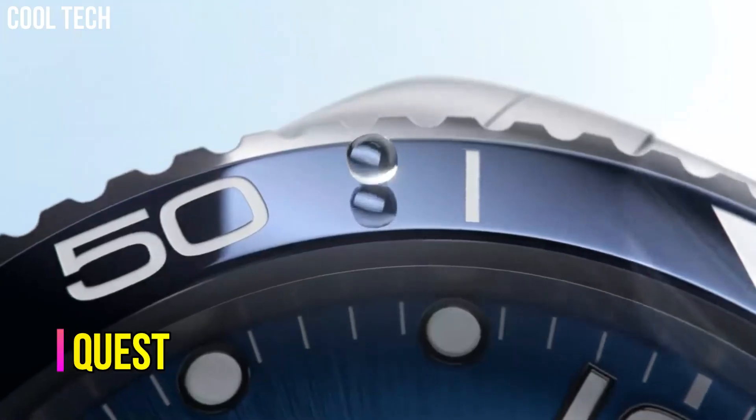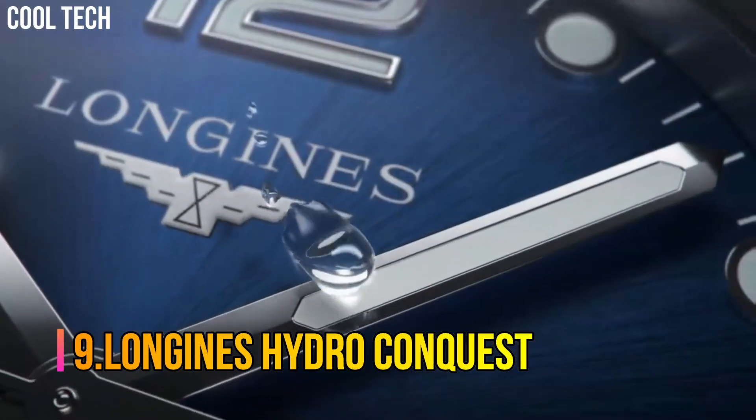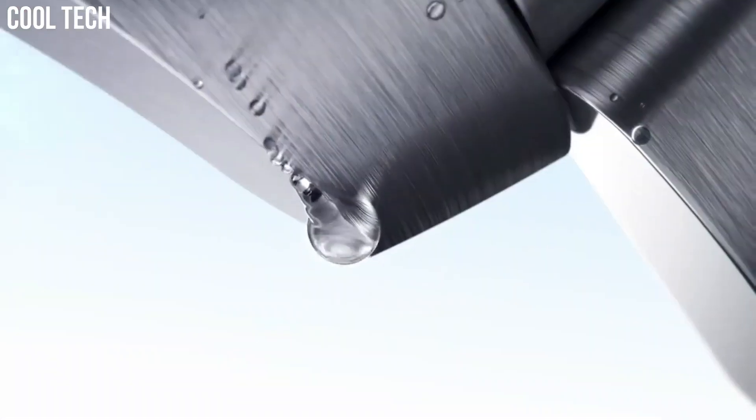Number 9: Longines HydroConquest. Those values are perfectly represented by the Longines Sport Collection.